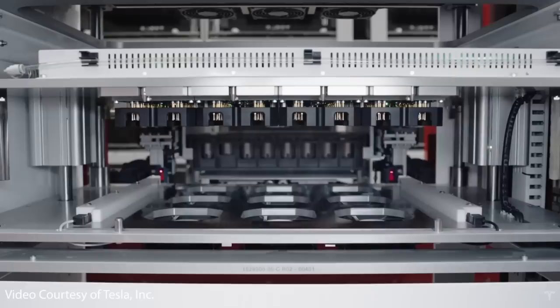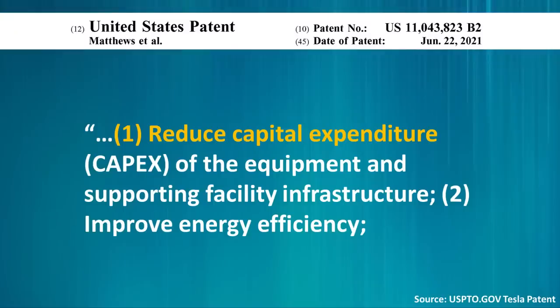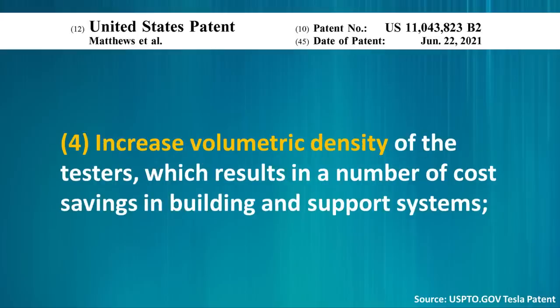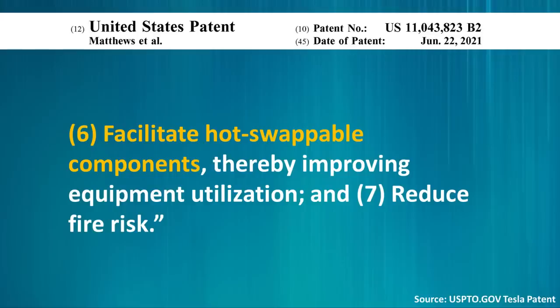Improving this formation process is an important step to not only lower the cost of battery manufacturing, but also lower the carbon footprint as well. Here's how Tesla describes how their new formation system can improve upon these limitations. This patent mentions that their much improved formation method can reduce capital expenditure of equipment and supporting facility infrastructure, improve energy efficiency, reduce thermal gradients to reduce cell-to-cell temperature-based performance variation, increase volumetric density of the testers — resulting in cost savings in building and support systems — capture waste heat at an elevated temperature for useful purposes, facilitate hot-swappable components to improve equipment utilization, and reduce fire risk.